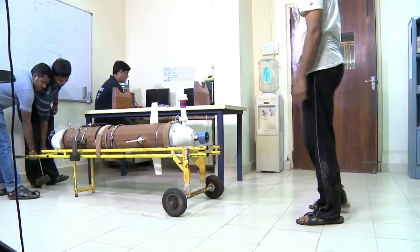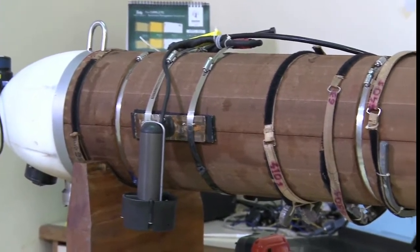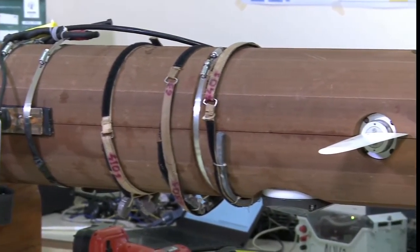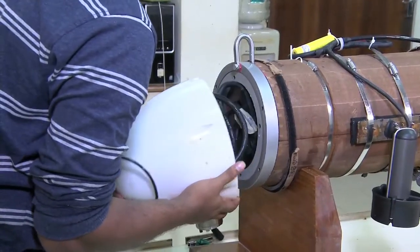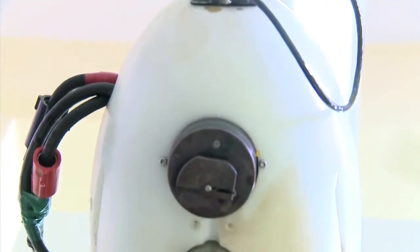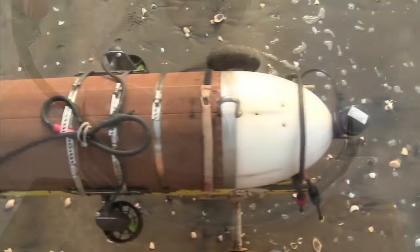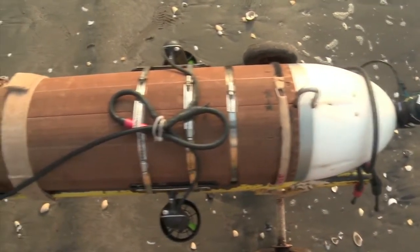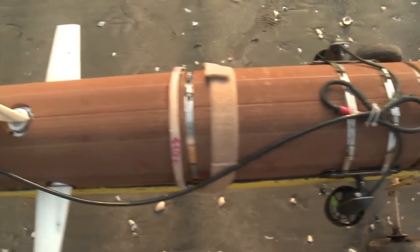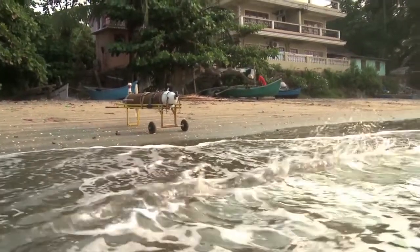Autonomous underwater vehicle, popularly known as Maya, is a free-swimming robot with low-drag coefficient, slender, ellipsoidal in shape. It has a removable nose cone on which scientific sensors are mounted. Its cylindrical hull has been bored out from a single solid bar of aluminium alloy. The propulsion of AUV is carried out by a single direct-current motor or thruster.